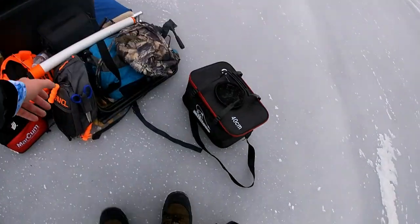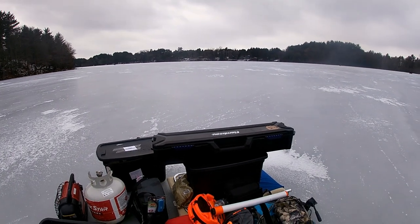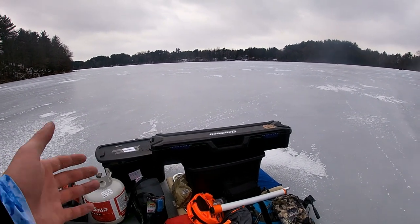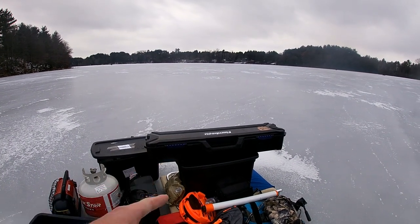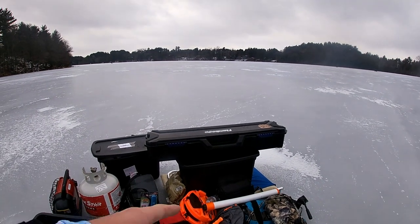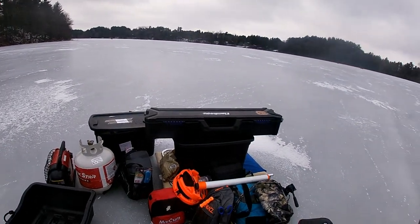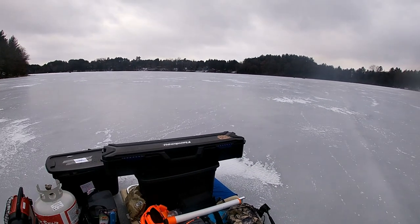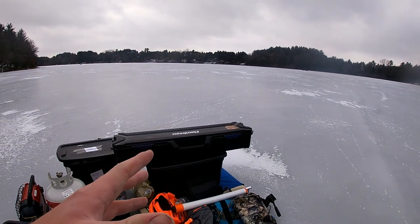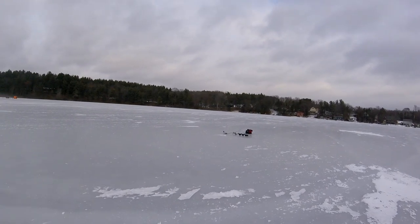Today we're doing something a little different. I got all my gear here and you're probably wondering why I have so much stuff. The answer is we are doing a 24-hour fishing challenge. I'm gonna sleep over on the ice and it's gonna be awesome. I'm gonna drill a few holes, try and find the fish, and then set all my stuff up over where the fish are at. Let's get into it.